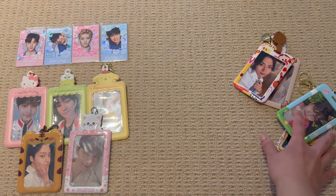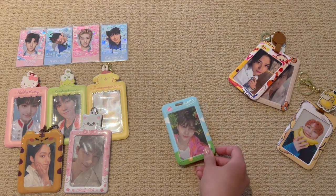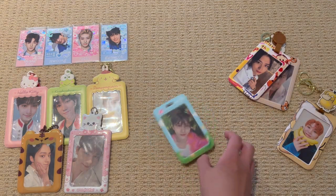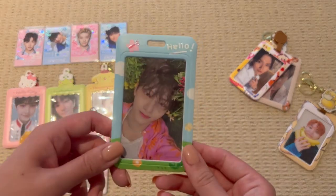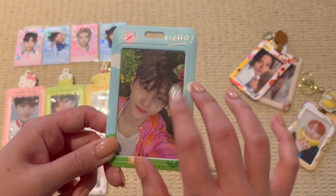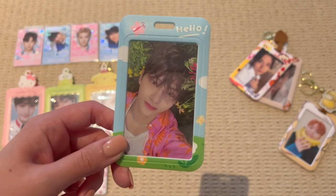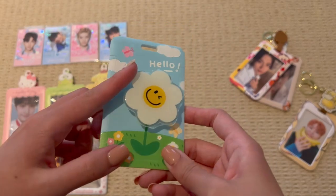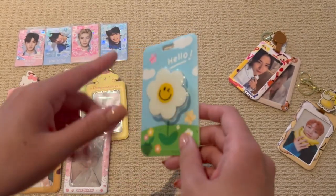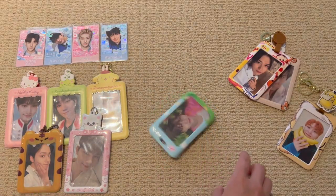Moving on to the hard photocard holders. First I want to show this one because this one spins. My friend got it for me in Singapore. This photocard is the Kits Sector 17, and then it spins on the back. It's so fun — it's one of my favourites. This is a pretty new one as well.